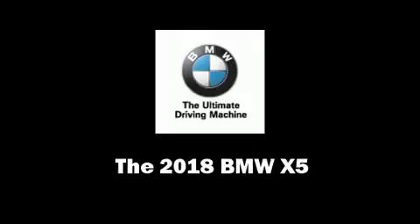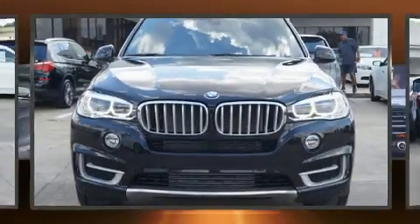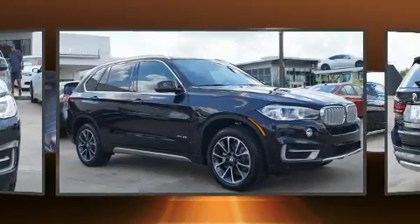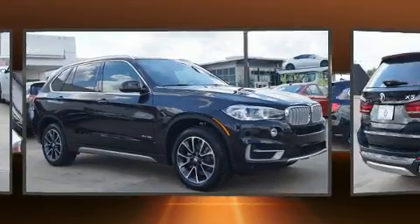Come test drive this 2018 BMW X5. Under the hood you'll find a six-cylinder engine with more than 300 horsepower, providing a smooth and predictable driving experience.